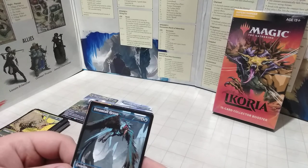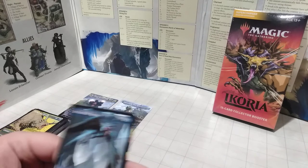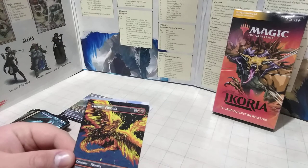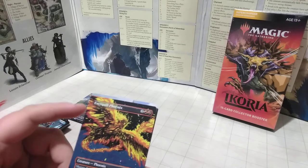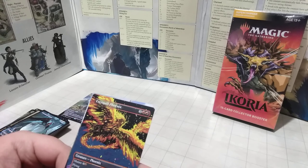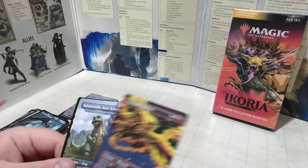We have the Dreamtail Heron — only five mana to play, an Elemental Bird. This is one of those elemental monsters. And if I'm correct, here is what's supposed to be Mothra — the Everquill Phoenix. It allows you to create a red artifact token named Feather, and that allows this thing to come back to life repeatedly.